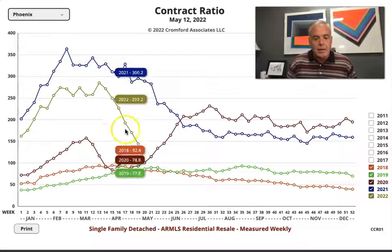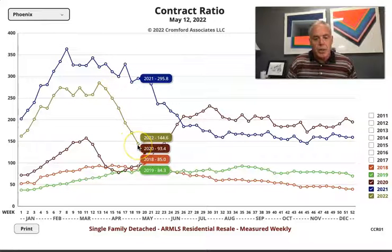Right now, we are this olive green number in 2022. The higher the number, the quicker homes are being snapped up off the market and the greater buyer activity that's there. So in 2021, we were at about 295, which is insanely hot. Generally, we look at a hot market as anything over 100, and we look at a normal balanced market at somewhere between 30 and 60.